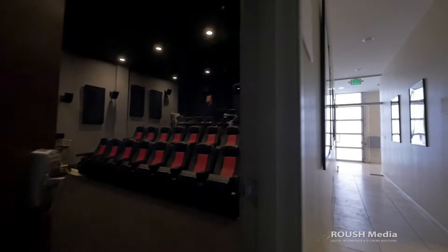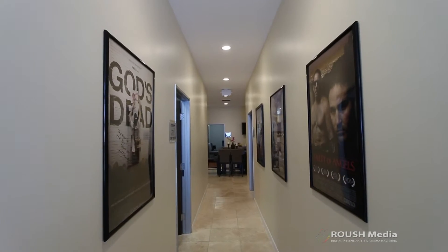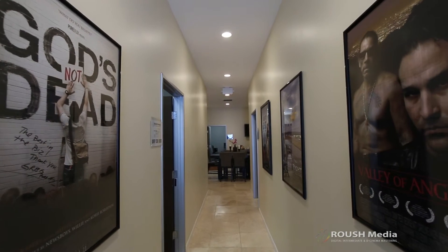At Roush Media, we've had a lot of great successes over the last couple of years. The films that we've created have gone on to the box office to make more than $200 million. So our client success is our success.